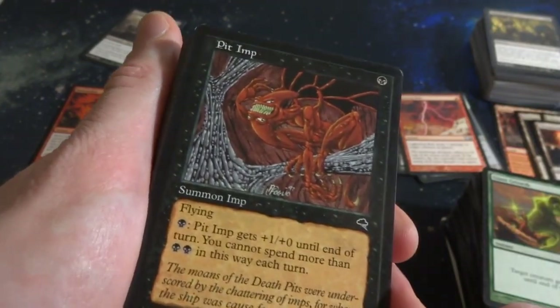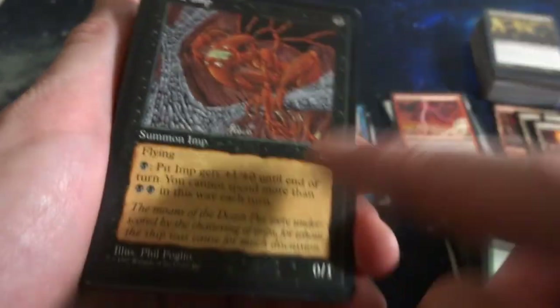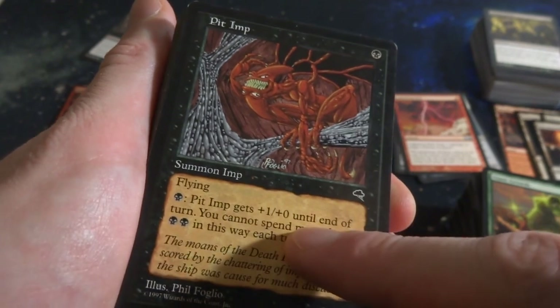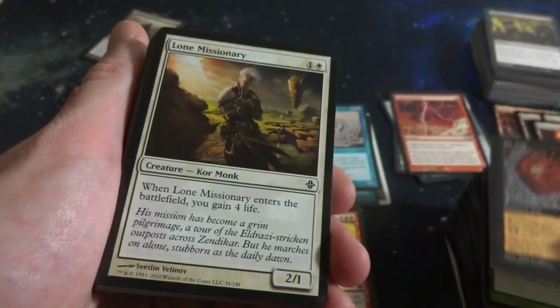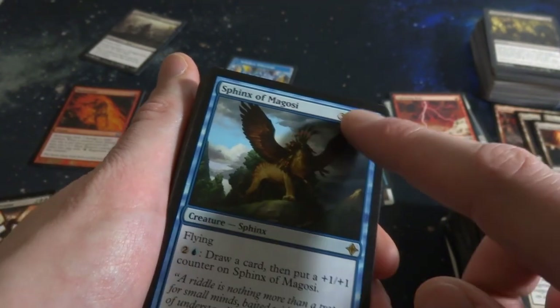Giant Growth. Beautiful mountain. Got Pit Imp by Phil Foglio - look at him, he's got eyes on both sides of his head, almost mirrored. One black, flying, it's a 0-1. You can pay one black to give it plus-1 plus-0, you cannot spend more than two each turn, so you can only make it a 2-1 with flying. Tempest. Lone Missionary. Sphinx of Magosi - three and two blue, flying. Two and a blue: draw a card, then put a 1-1 counter on it. It's a 6-6 with flying, you can use some card draw.